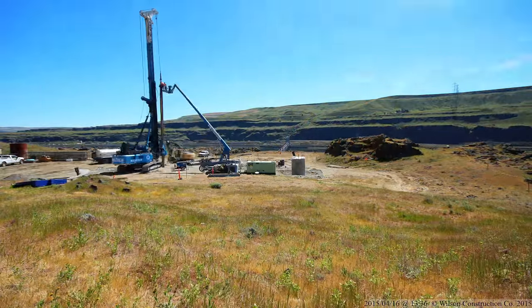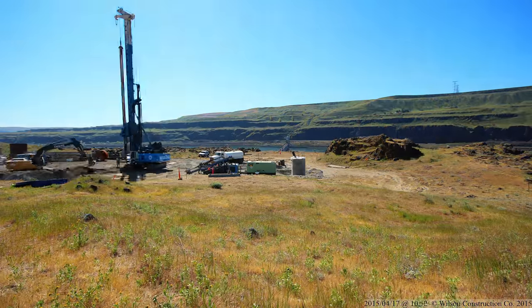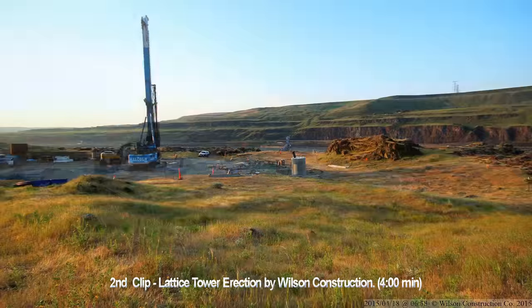We didn't include nighttime photos, so you're seeing 32 days of work in the space of 53 seconds.